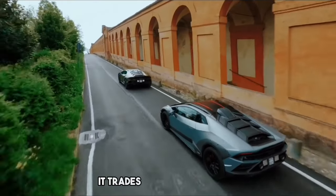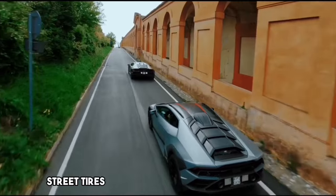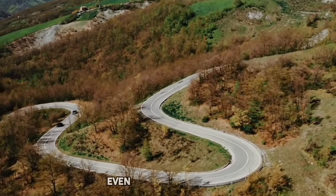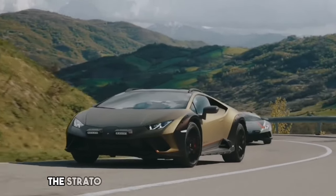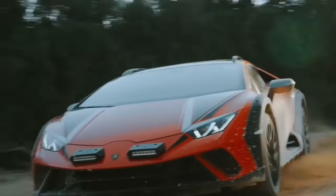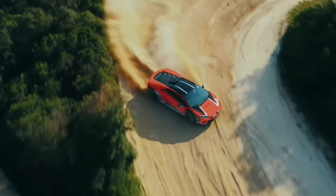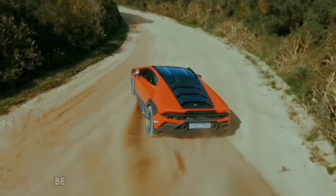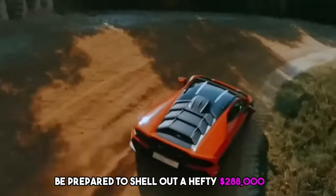Furthermore, it trades its usual Pirelli street tires for more versatile Bridgestones that can manage speeds of up to 80 kilometers per hour, even with a puncture. The Sterato retains the soul of a Lamborghini with its powerful 610 horsepower engine, capable of reaching a top speed of 260 kilometers per hour. Be prepared to shell out a hefty $288,000.